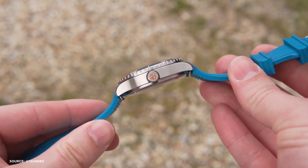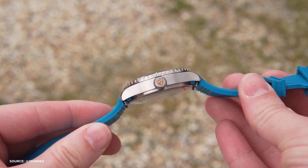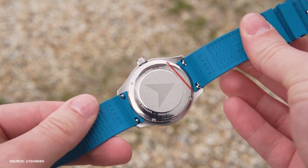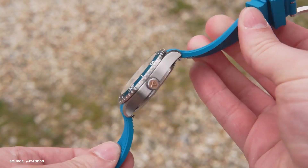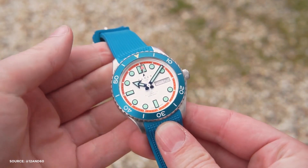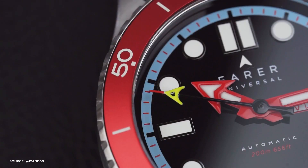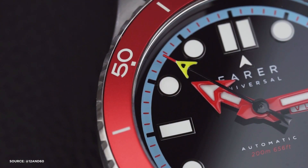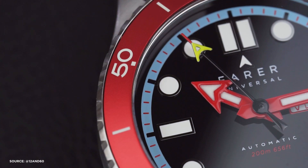The 120-click bezel is available in ceramic or aluminum, depending on the style you prefer. Inside the case, you'll find a reliable Sellita SW220-1 movement. This movement offers a day and date function in both English and French, along with a power reserve of 41 hours. Moreover, the Aquamatic is water-resistant up to 200 meters, making it a capable diver's companion.